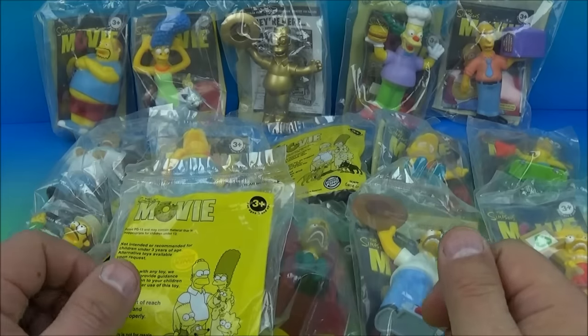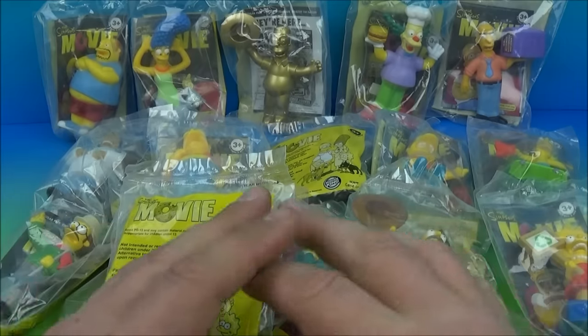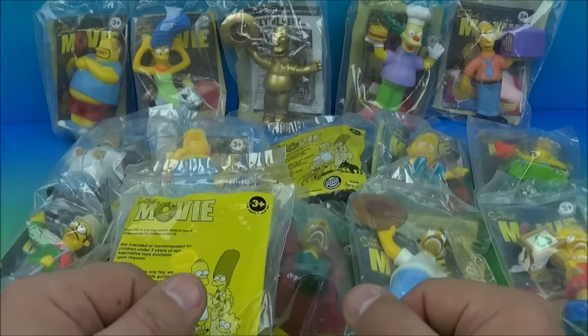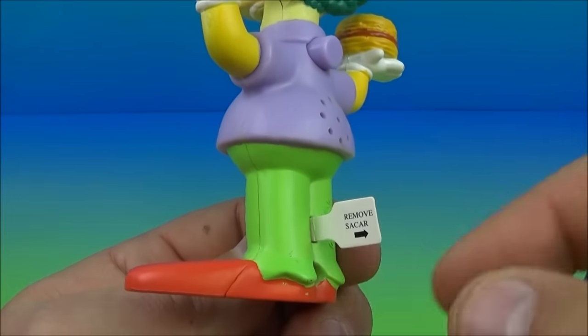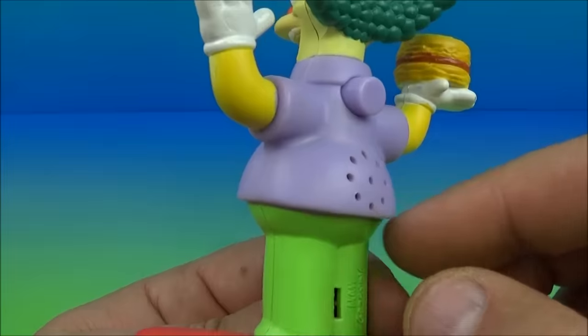Hey, what's going on everybody! Today we have the Simpsons Movie set of 16 toys released by Burger King back in 2007. This set looks phenomenal, let's get it opened up and have a closer look. First up in the set is Krusty the Clown. Check this out, this is really cool stuff. You can see right here there's a little tab and you pull this out, and each one of these toys has a little voice chip inside.